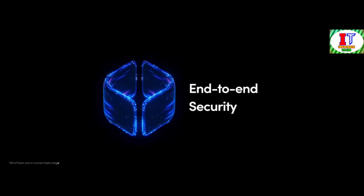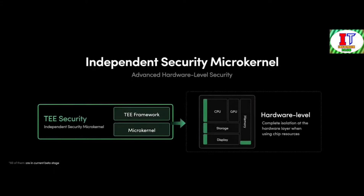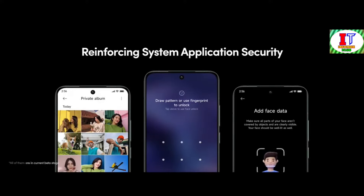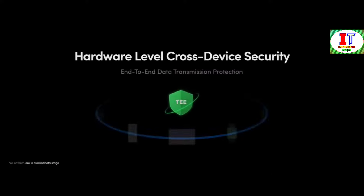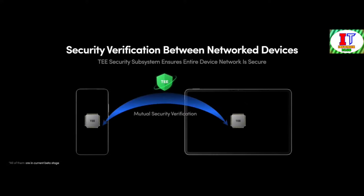Xiaomi HyperOS has also revamped its end-to-end security, giving users greater peace of mind when it comes to their privacy and data. It utilizes the all-new customized hardware-level security system called TEE — based on an independent security microkernel employed on device, combining a software framework and a microkernel to achieve complete hardware layer isolation on the processor. This means all sensitive data — including private album, face, fingerprint and password data — are kept secure. TEE extends beyond individual devices as well, achieving hardware-level security across connected devices with end-to-end data transmission protection.